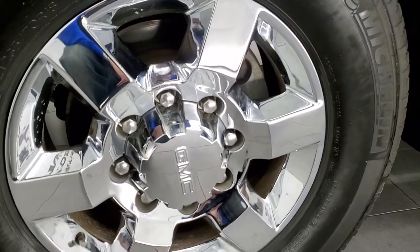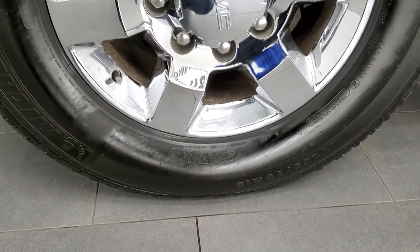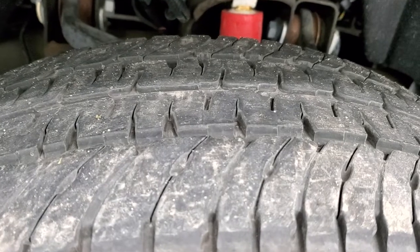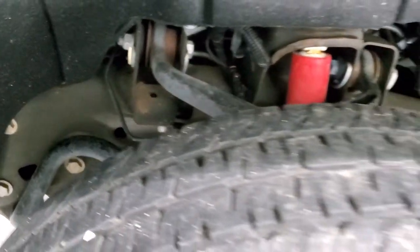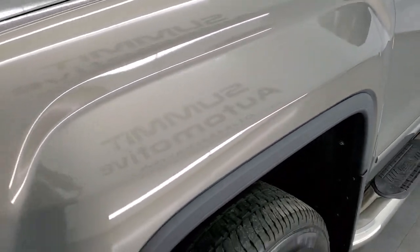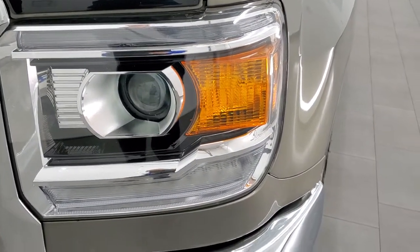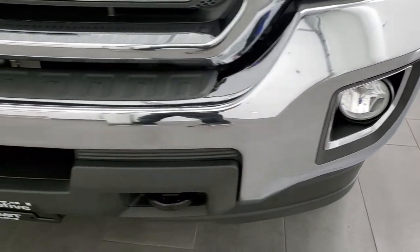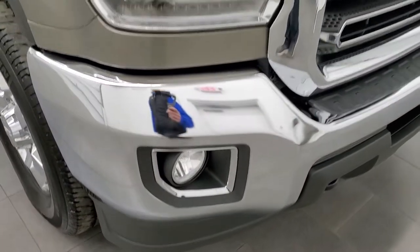This one comes with the chromed alloy rims and it has Michelin LTX LT 265/70R18 tires, and these tires have right around half the tread left on them. Frame and underbody looks really good as well. Front fender is in excellent shape — I didn't see any major dents or dings on there. This one does have the HID headlamps, the LED running lights and the factory fog lights. Front bumper is in excellent condition — I didn't see any major dents or dings on there.